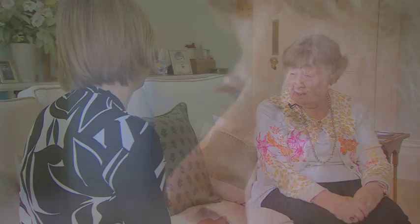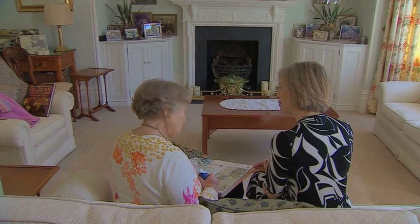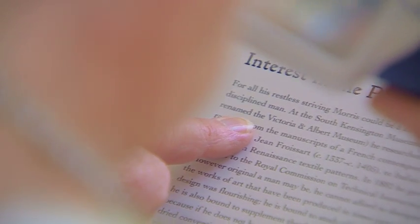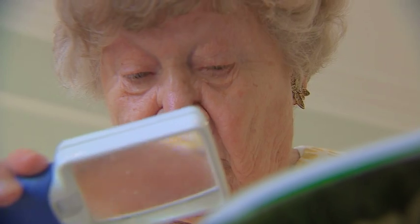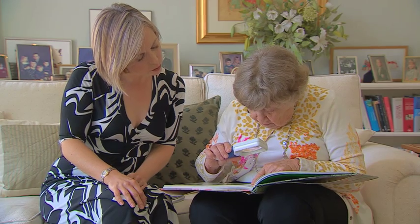Hopefully it does do what we think it's going to do. It would be marvellous if they could stave it off. Audrey is eagerly awaiting the trial results as AMD runs in her family. Researchers hope eventually eye stem cell therapy could become as common as cataract surgery, bringing an end to the misery of sight loss in old age.